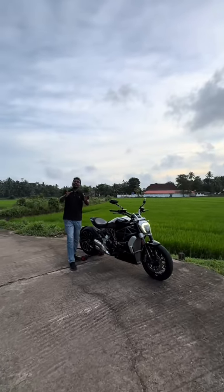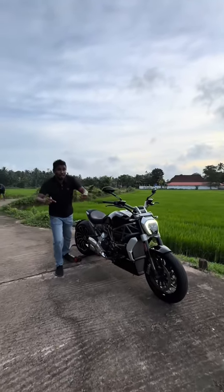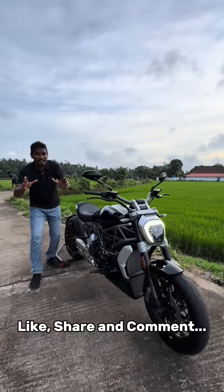Please visit your Ducati XDVL experience and leave a comment in the comment section. Please like this video.